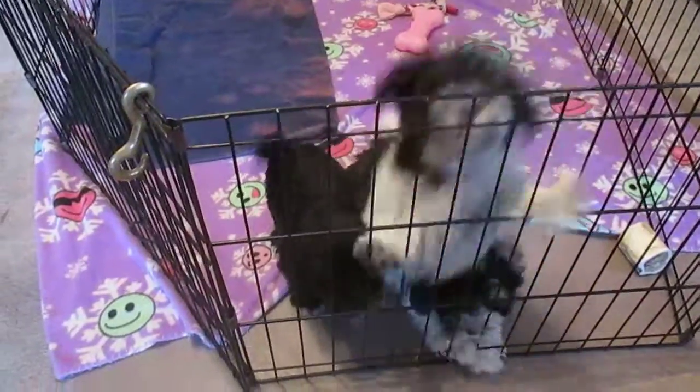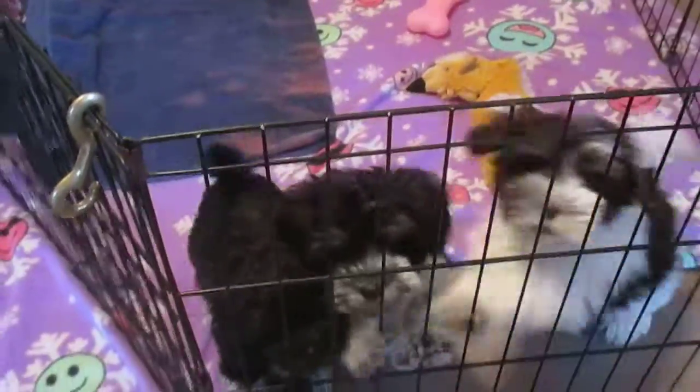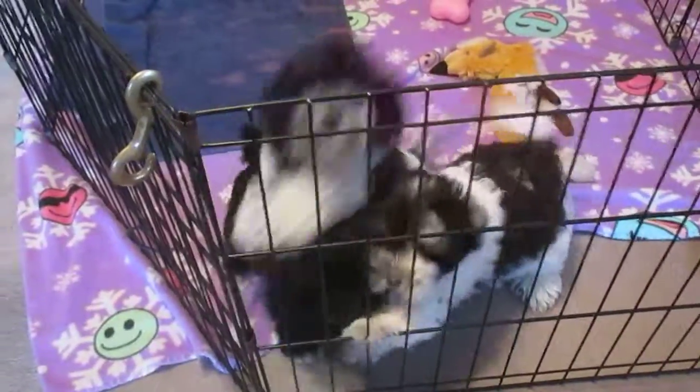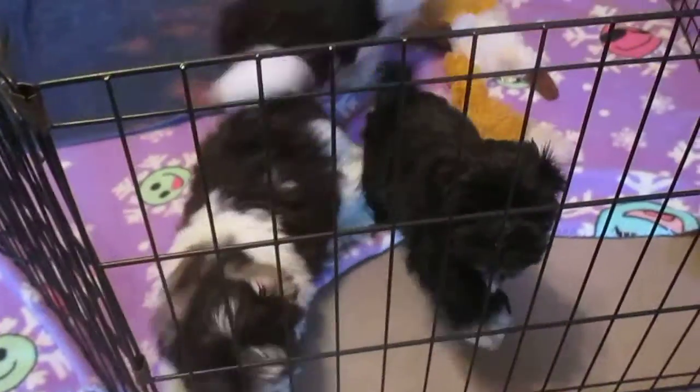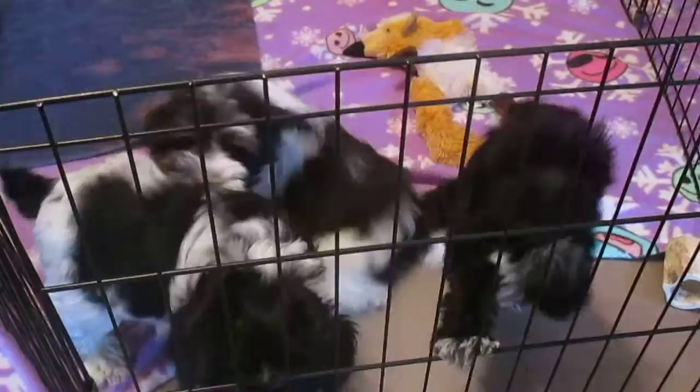We're going to see if we can get their bouncy energy going. I don't have anybody here to play with them. So we'll start with the little black one — that's Princess. Princess will mature to around four to six pounds. She's a teacup.